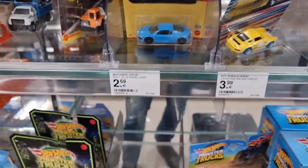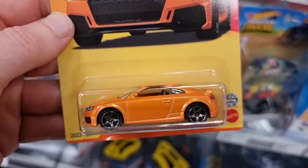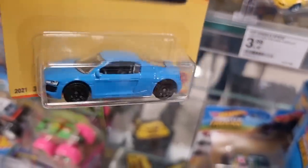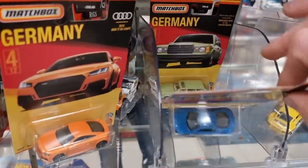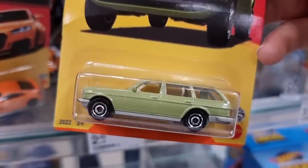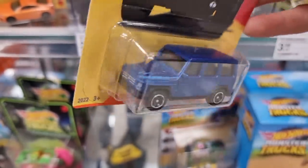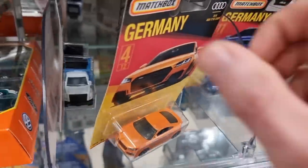Matchbox Best of Germany - this is the new set. This is my favorite from that set - great color combination, orange with those black chrome rims. This is also a nice one. There we got the Mercedes - not sure if this is from the new set or the set before that. The G63. To be honest, I only bought the orange Audi - the rest I've already got because there are a lot of repeats.